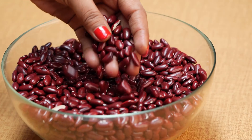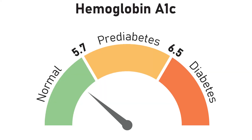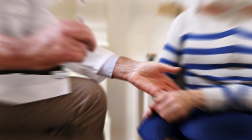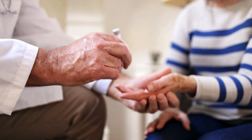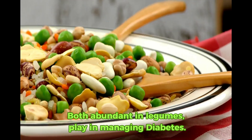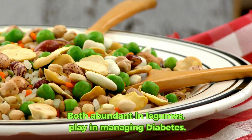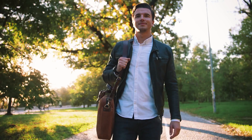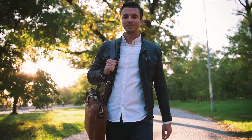Participants who ate at least a cup of legumes daily saw a noticeable reduction in their HbA1c levels, indicating better long-term blood glucose management. These findings highlight the role that dietary fiber and protein, both abundant in legumes, play in managing diabetes. Integrating legumes into your diet can be a simple yet effective step towards better health.